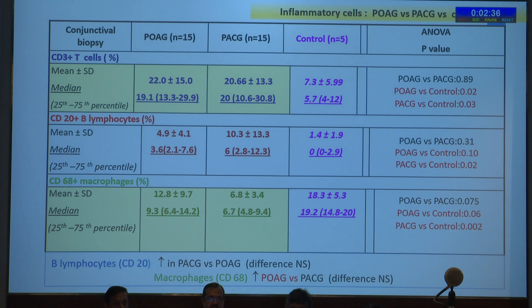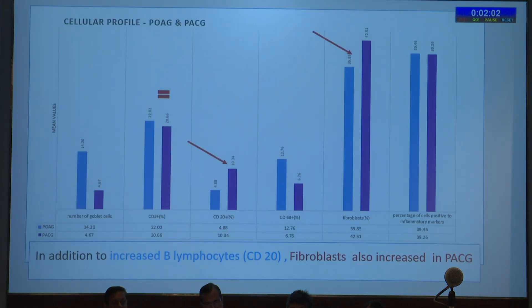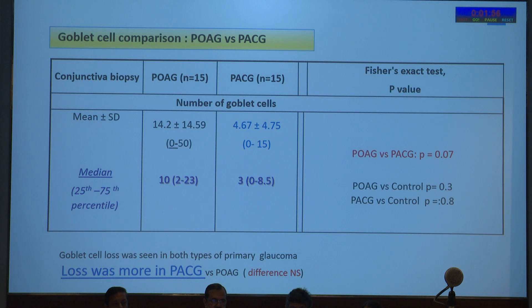For inflammatory cell comparison, CD3 T-lymphocytes were elevated in both groups. CD20 B-lymphocytes were more in PACG versus POAG, though this did not reach statistical significance. Macrophages (CD68) were more in POAG versus PACG; again, none of these differences attained significance. We used both medians and means given the limited sample size. In addition to increased B-lymphocytes, fibroblasts were also increased in PACG. Goblet cell loss was much greater in PACG, but the difference again did not reach significance.